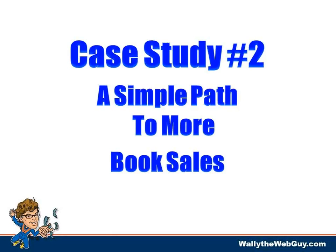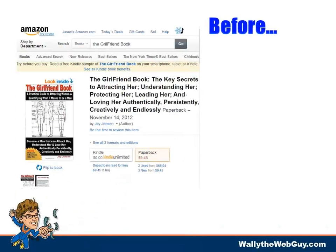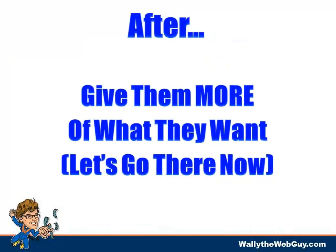Your calls to action must always lead to sales. Case study number two is a completely different situation, but you'll start to see how the same philosophy applies. It's the simple path to more book sales. Jay Jensen is the author. He had a long-form sales letter for his book, 'The Girlfriend Book.' He'd had it out for a couple of years and wanted to create the companion, 'The Boyfriend Book.'